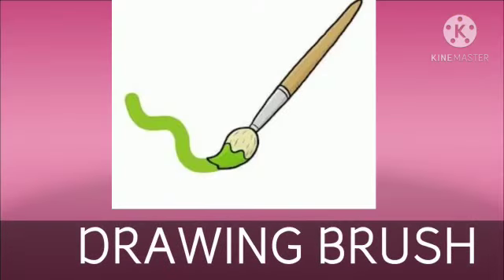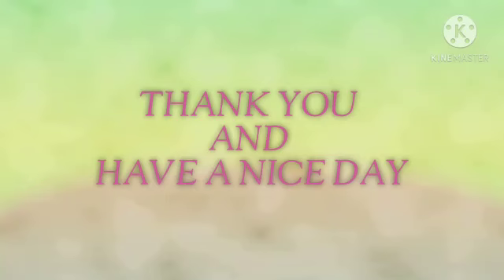Now, look. What is this? This is a drawing brush. We can do watercolor painting with the help of a drawing brush. Thank you and have a nice day.